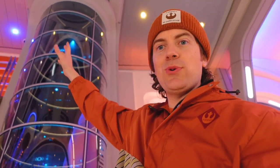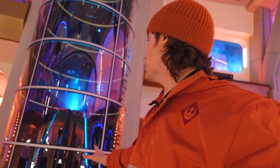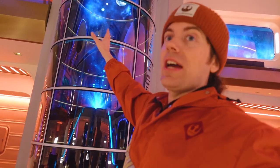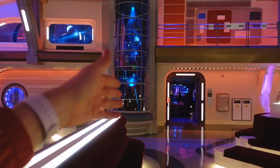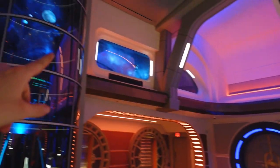Here in the atrium you can see this big tube behind me, which is actually a hologram projection tube. Different images throughout the story change when certain characters show up — when the First Order arrived, images would appear in there and they look like real holograms. There's another one on the other side of the room that does exactly the same thing.